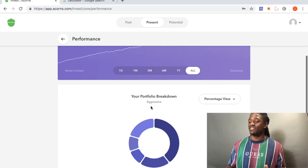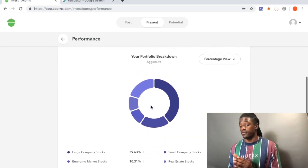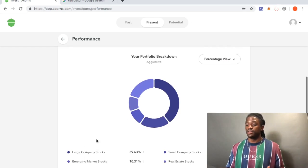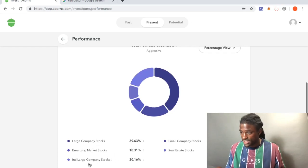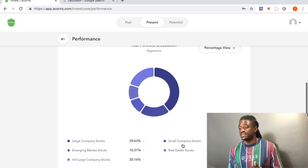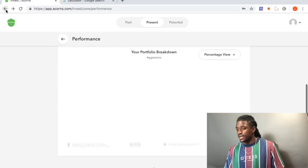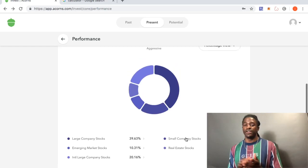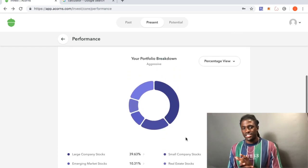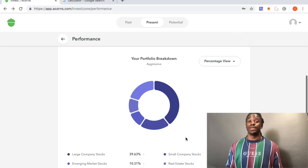Now let's go back and look at performance details. I use an aggressive strategy — that's probably why I took a big hit last month. A lot of my portfolio is in large company stocks at 39%, 10% in emerging stocks, about 20% in international large company stocks, almost 20% in small company stocks, and 10% in real estate stocks.